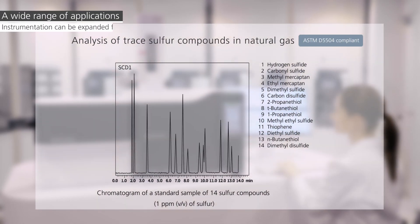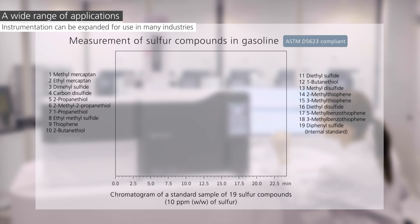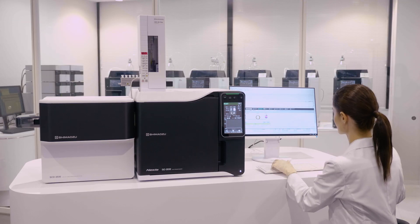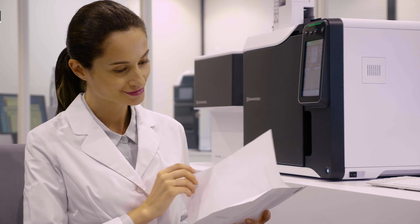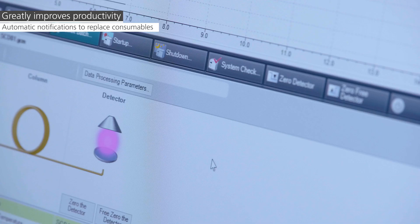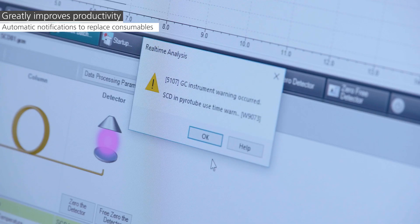Achieving superior sensitivity and repeatability over long time periods, the SCD 2030 supports applications such as analysis of gasoline, refinery gas, and foods, as well as analytical standard methods such as ASTM. It can automatically monitor the number of times consumable parts are used, the duration of use, replacement timing, and inspection timing.